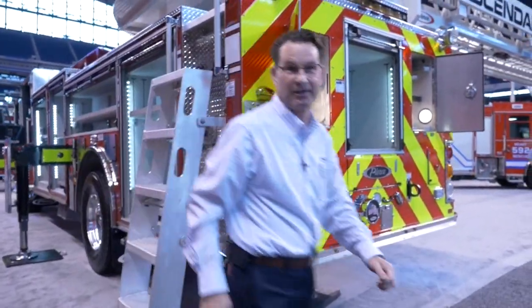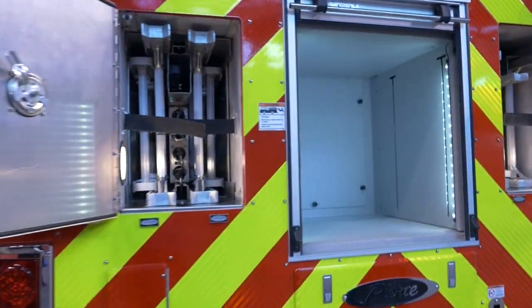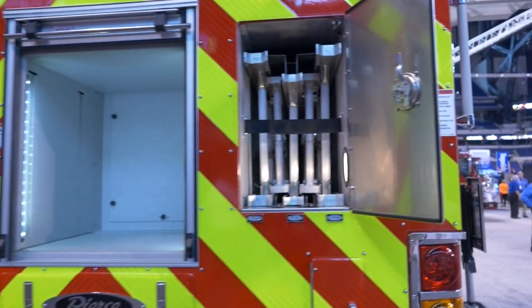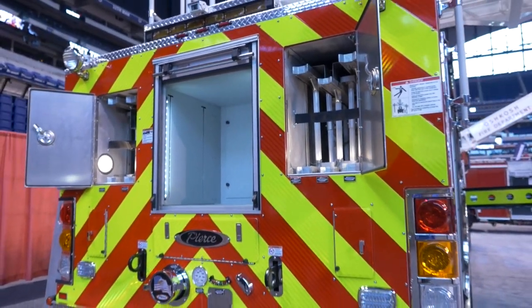Let's take a look in the back of the truck here. We do have ladder storage in here. Being that the transverse compartment is three-quarter, we are able to get 200 feet of ground ladders on this unit. As small as it is, as maneuverable as it is, it still packs a pretty good punch as far as equipment storage.